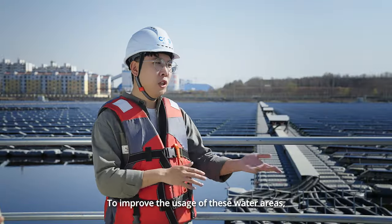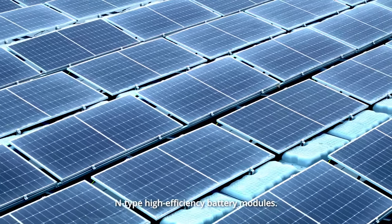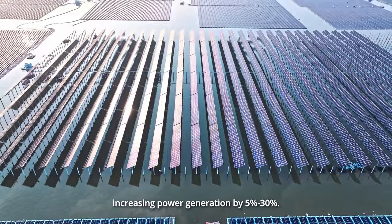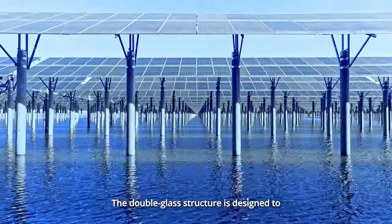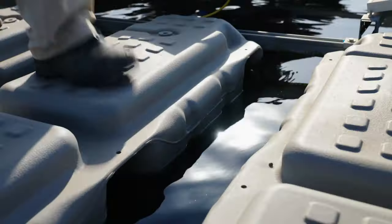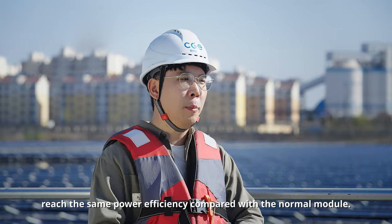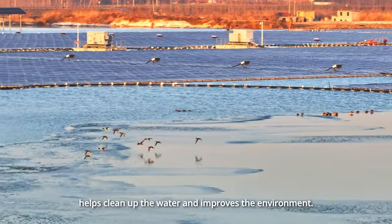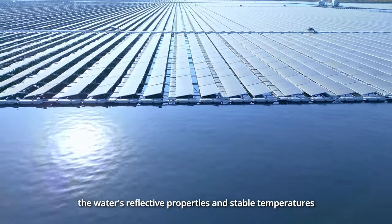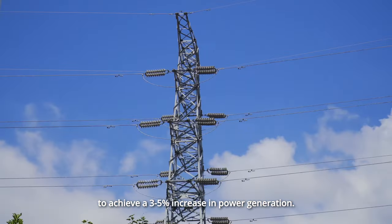To improve the usage of these water areas, the project also adopts advanced double-sided glass N-type high-efficiency battery modules. Compared to regular models, this specific type can absorb sunlight from both sides, increasing power generation by 5% to 30%. The double glass structure is designed to prevent water vapor from leaking into the module battery and strengthen electrical isolation. This module takes less coal mining subsidence surface area to reach the same power efficiency compared with the normal model. The water surface photovoltaic system helps clean up the water and improve the environment. At the same time, the project benefits from the water's reflective properties and stable temperatures to achieve a 3% to 5% increase in power generation.